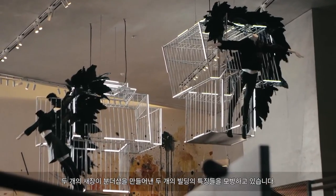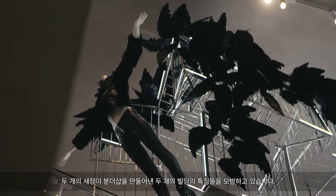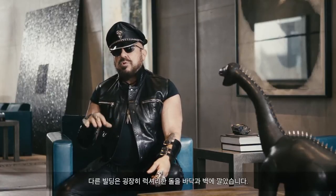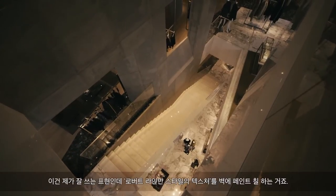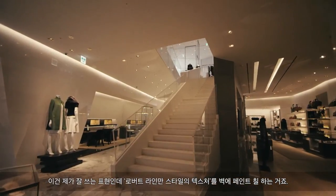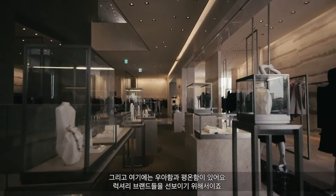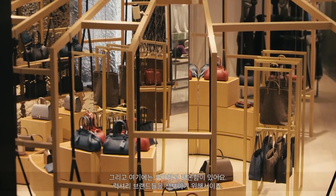The two bird cages emulate the characteristics of the two buildings that create Boon the Shop. The other building has extremely luxurious stones on the floor and on the walls. We use what I call Robert Ryman textures to paint the walls, and there's an elegance and a calmness reflecting perhaps some of the better established luxury brands.